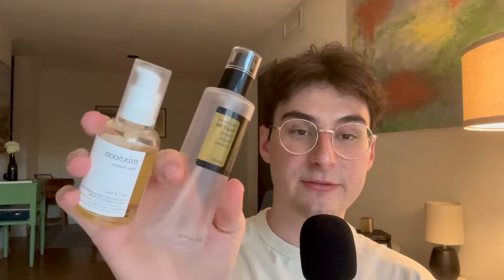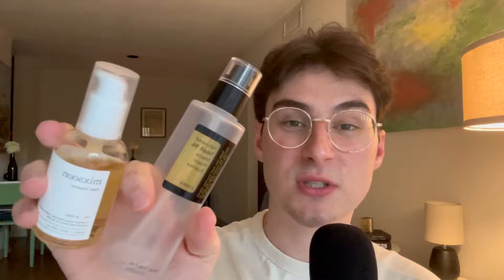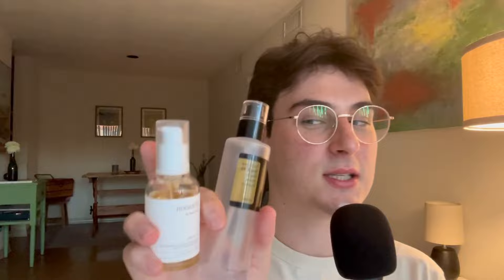Final thoughts, final comparison: if you want an instant effect, instant glass skin, the snail mucin is going to give it to you faster. If you want a vegan product, definitely lean towards the bean essence. The catch is the type of glass skin you're getting from the snail mucin is like a screen protector you put on your phone — that stuff cracks pretty easy. If you want that good bulletproof glass skin that takes a little time to build up, then you're going to lean towards the bean essence. And the winner of Cycle 2024 goes to... the Mixoon Bean Essence!